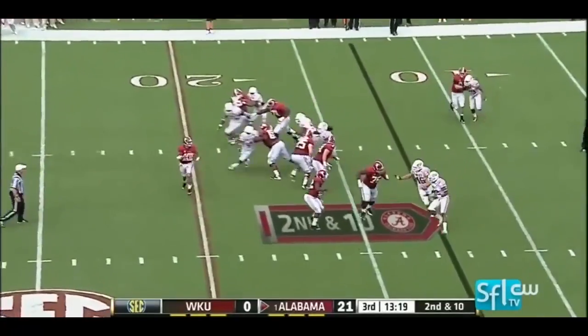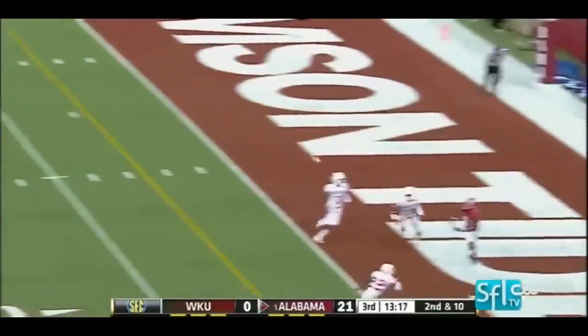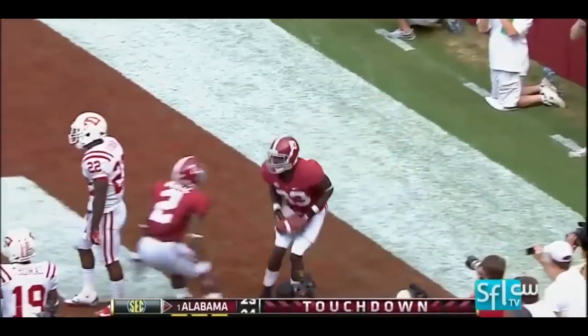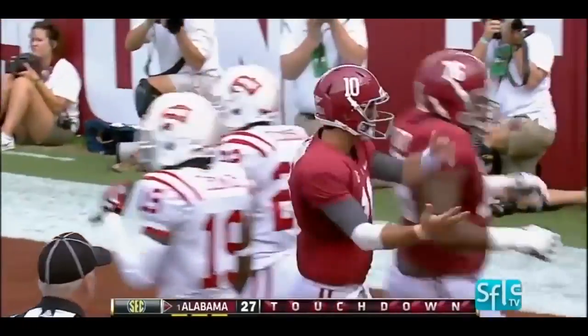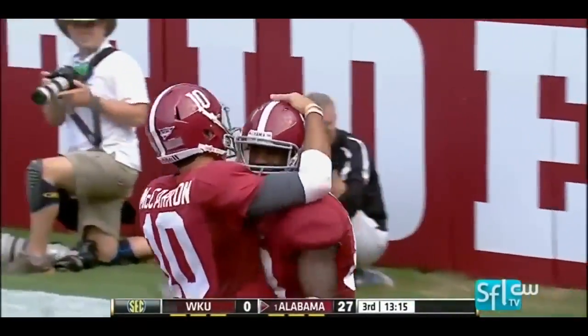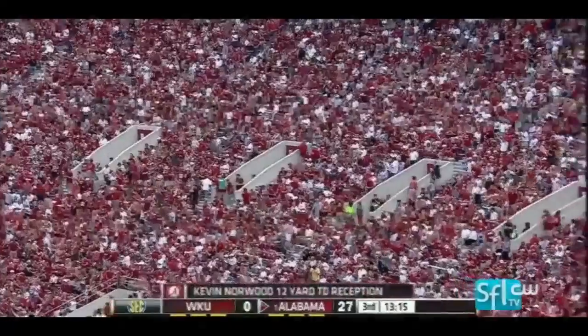Lacey the lone back. McCarron rolling, firing — touchdown Alabama. Kevin Norwood hauls it in, the fourth touchdown pass for McCarron.